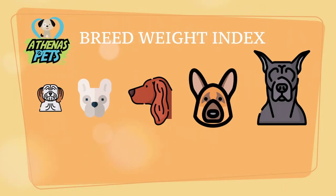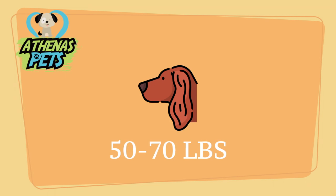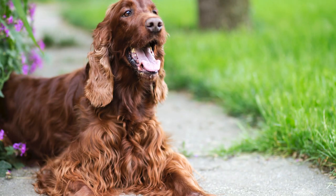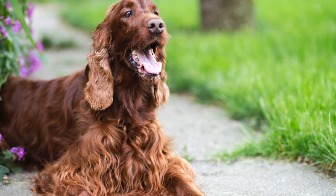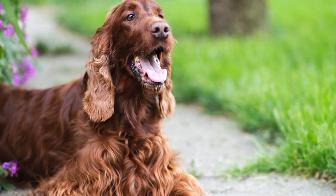As we shift over to physical characteristics, we turn to the Athenus Pets breed weight index. Irish Setters can be considered your classic medium-sized dog. When at full size, expect your Irish Setter to be somewhere between the range of 50 and 70 pounds, and anywhere between 22 and 26 inches when measured at the shoulder.